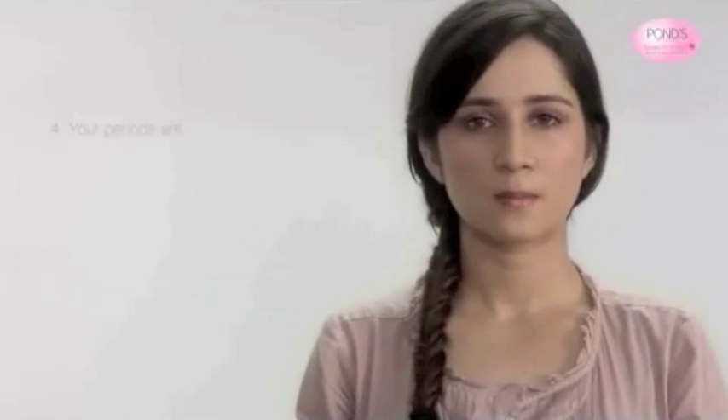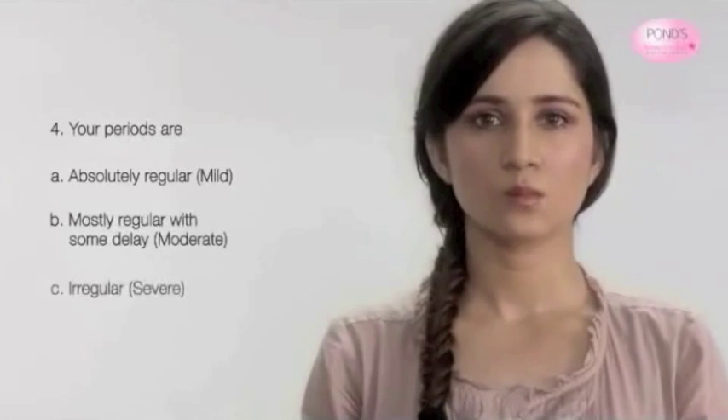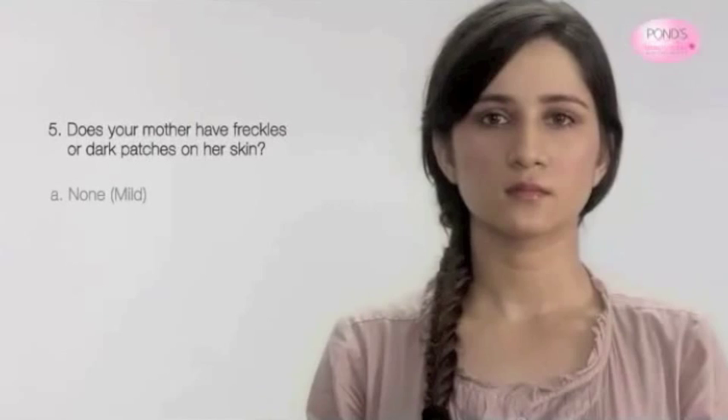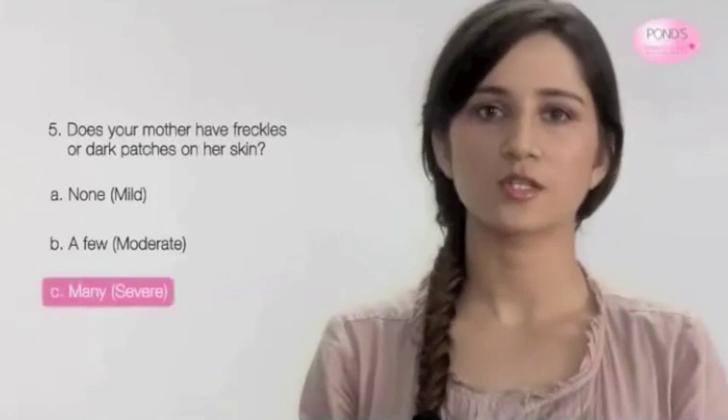Your periods are A, absolutely regular; B, mostly regular with some delay; or C, irregular? Option C. Does your mother have freckles or dark patches on her skin? A, none; B, a few; or C, many? Option C.